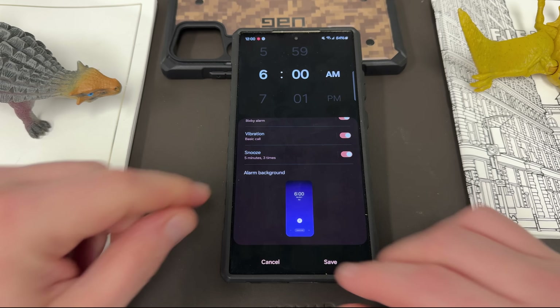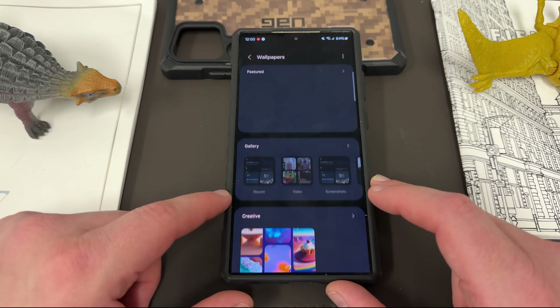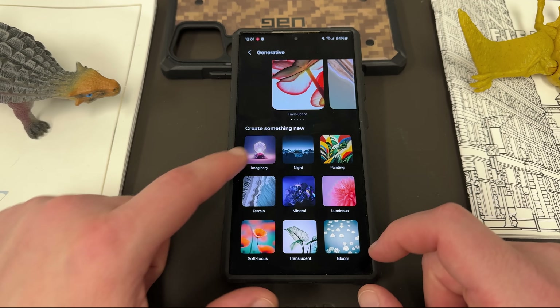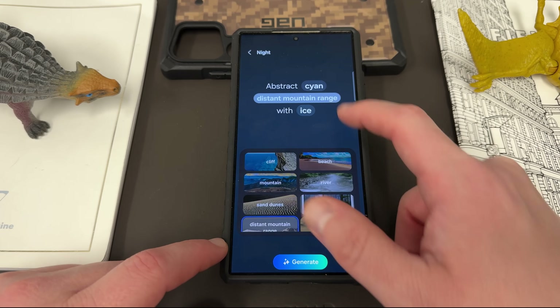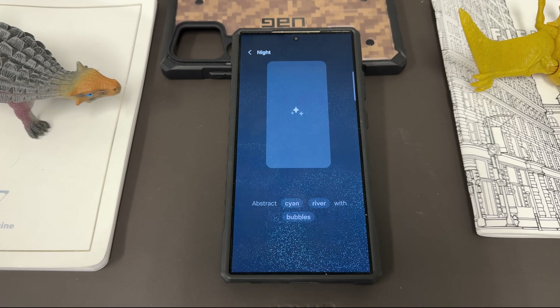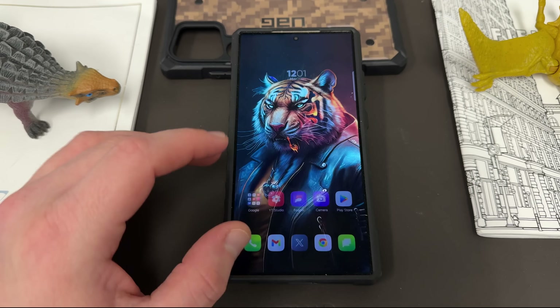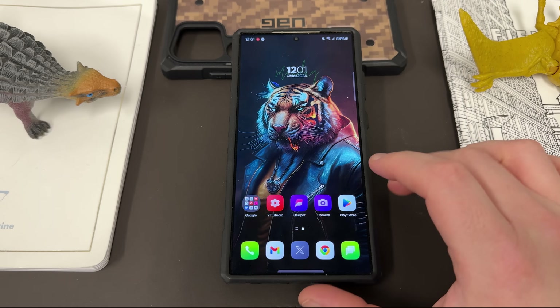The last feature is the AI generated wallpaper. If you long press on the home screen, go to wallpapers, change wallpapers, and select Creative, you'll be able to use the AI feature to generate wallpapers. You can choose from a bunch of preloaded categories, and it'll give you a little blurb you can edit — change the color, the object, and the item included like bubbles or waves. Hit generate and it will produce an AI generated wallpaper. It's a pretty cool feature, though I still personally prefer getting my wallpapers from other apps since the AI results aren't quite as good. But it's fun to play around with.